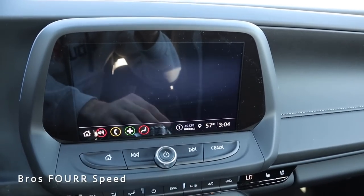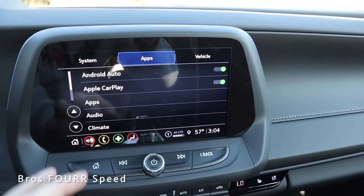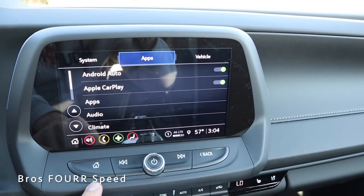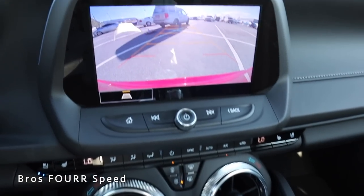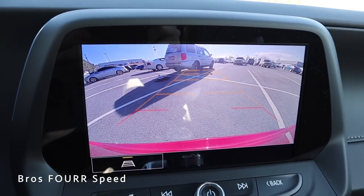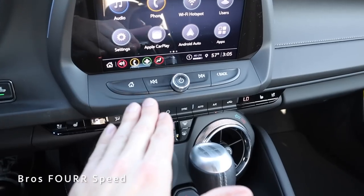Scrolling through the settings on screen, there's a lot of things you can configure. You can also tap your apps icon and control things from there. Going back to home and putting the vehicle into reverse, the backup camera pops up with all the guidelines. Then going back into park, we have some physical buttons below the screen with the power button right in the center.